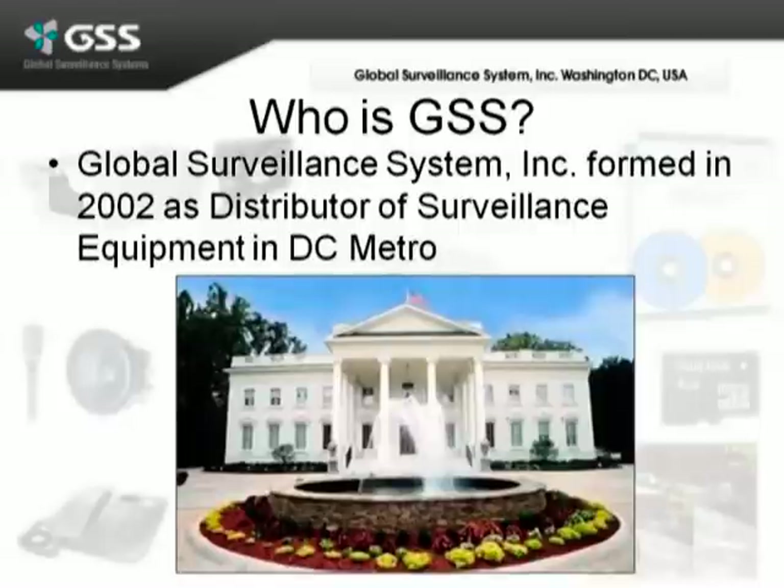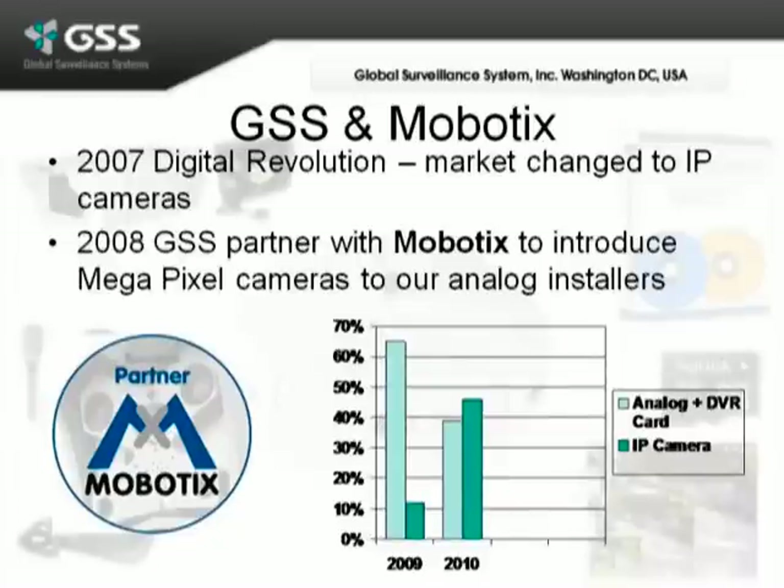Global Surveillance Systems is a distributor of surveillance and electronic security equipment based in the Washington, D.C. area. We've been around since 2002, primarily as an analog distributor. In 2007, there was a digital revolution inside the surveillance market where everything went from analog to IP cameras.